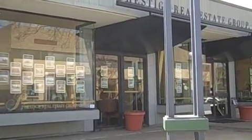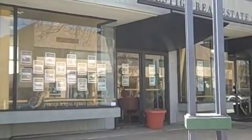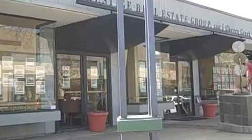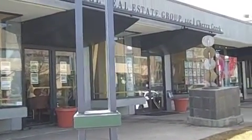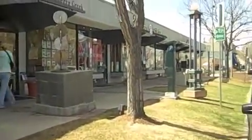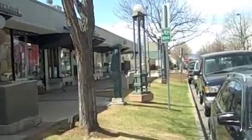Hi, Stephanie Genieser with the Colorado State's Team and Prestige Real Estate Group, just taking you around the Cherry Creek neighborhood. Right here we are at our office at 300 East 3rd Avenue, on a great street — 3rd, between St. Paul and Steele.